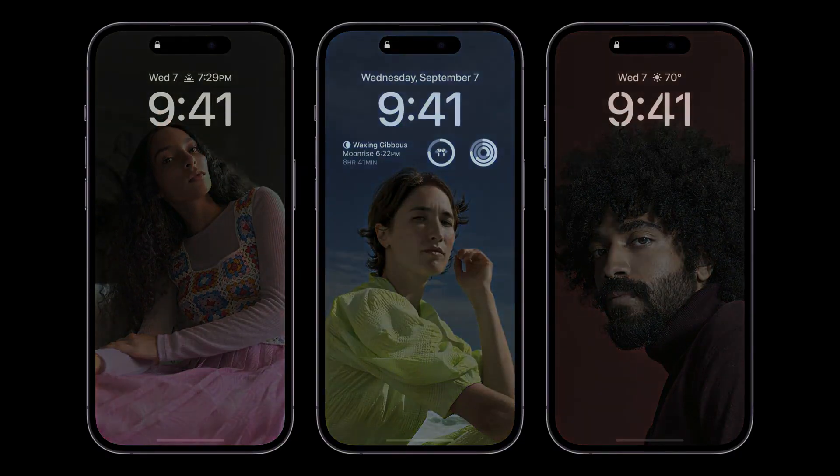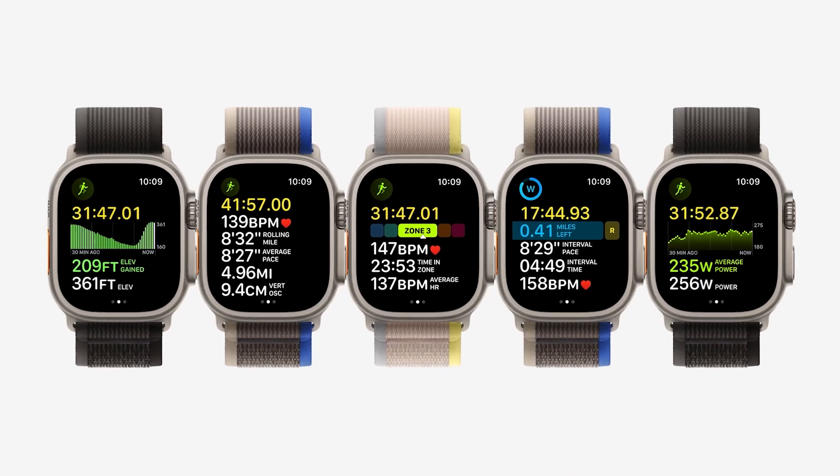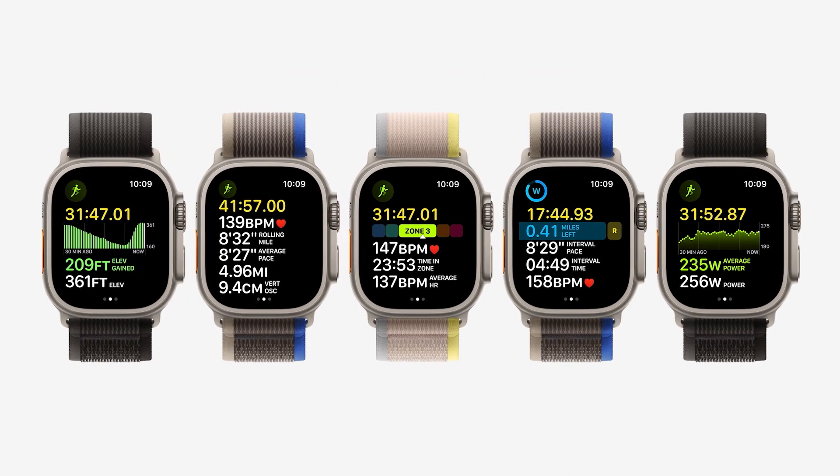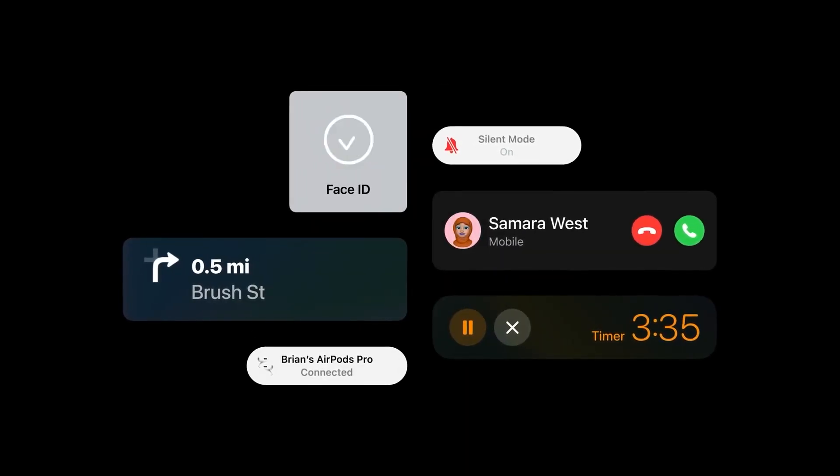This new feature has been enabled by the fact that the OLED display tech in the new phone now has the same capabilities as the Apple Watch, where it can slow down to just one refresh per second. The feature is more rich than we'd expected, with widgets, wallpapers, and the clock all still showing when the phone is locked. You'll need to do some playing around with it to decide whether you want to show all the widgets and your wallpaper, or just show the clock on its own.